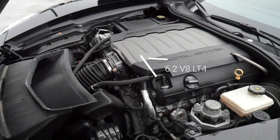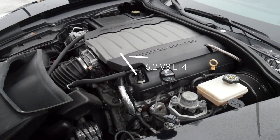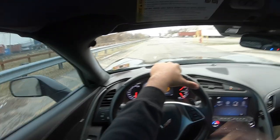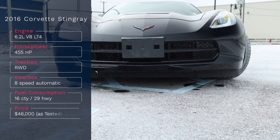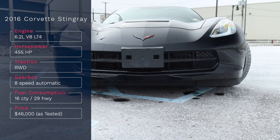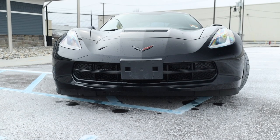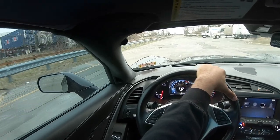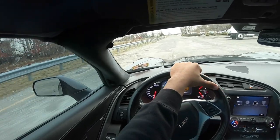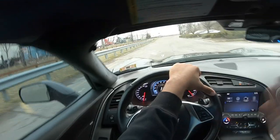We have ourselves a 6.2 liter engine cranking out 455 horsepower. It's like the new Camaro — 450, 455. I'll put a graphic somewhere. The thing is, if you have the optional Z51 package, which also brings the MPP exhaust, it'll bump it up to 460, 465 — around that area. So you get about a 10 horsepower difference. But this one doesn't have the Z51 or the active exhaust. So basically 3LT, that's it.